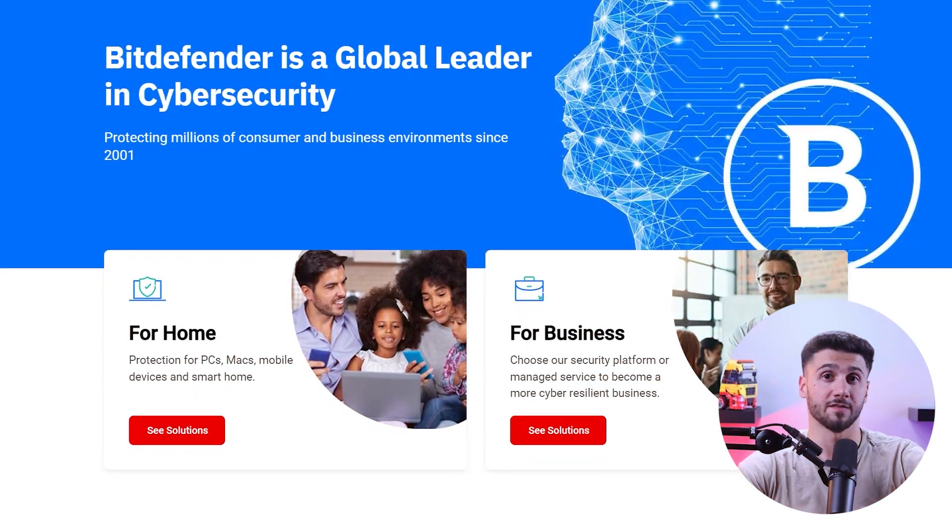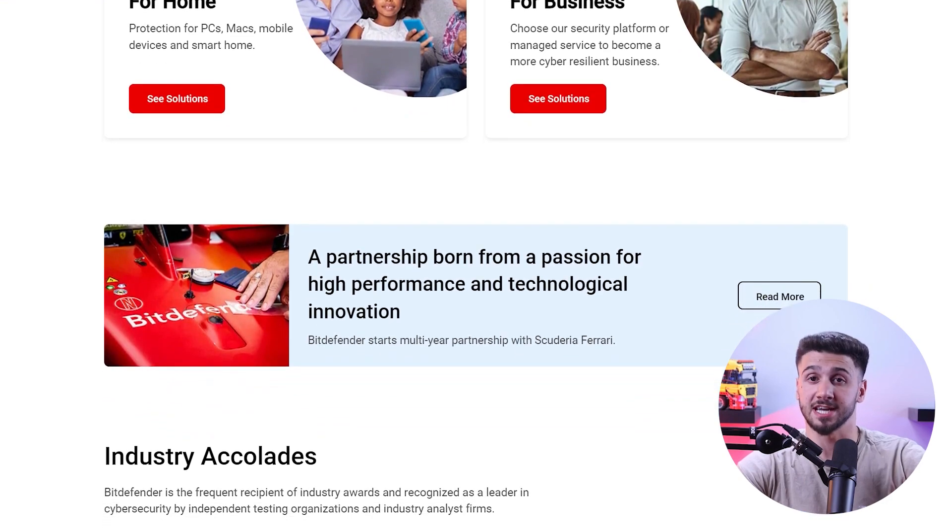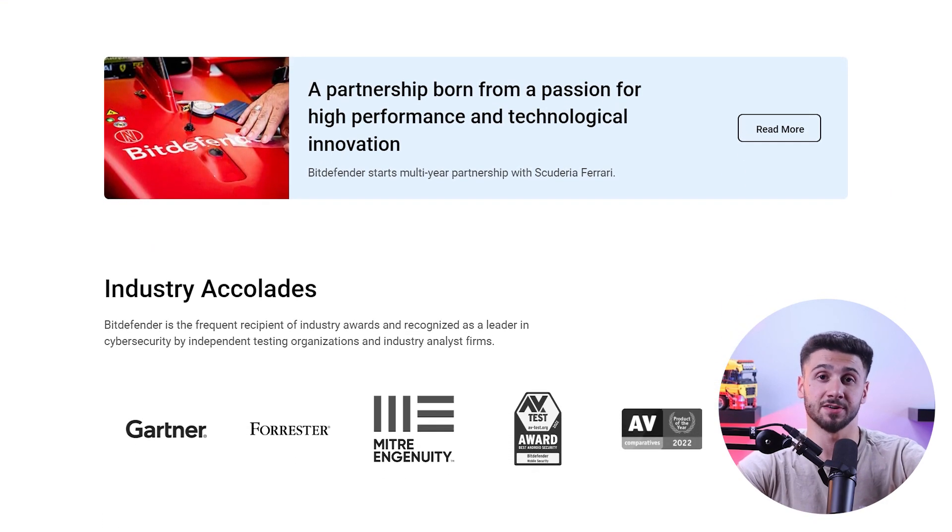Last but not least, we have Bitdefender. They offer one of the best antivirus software with high malware detection rates and an array of security and privacy features including real-time protection, ransomware remediation, web protection, system tune-up tools, a VPN, parental control, and a password manager.